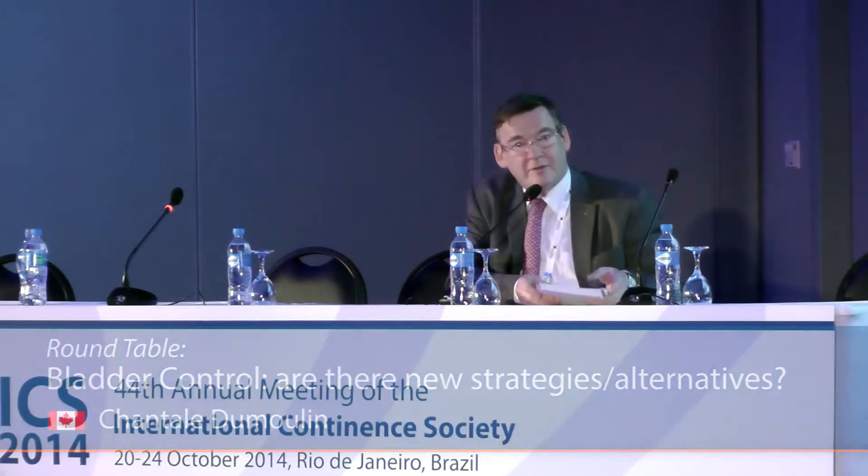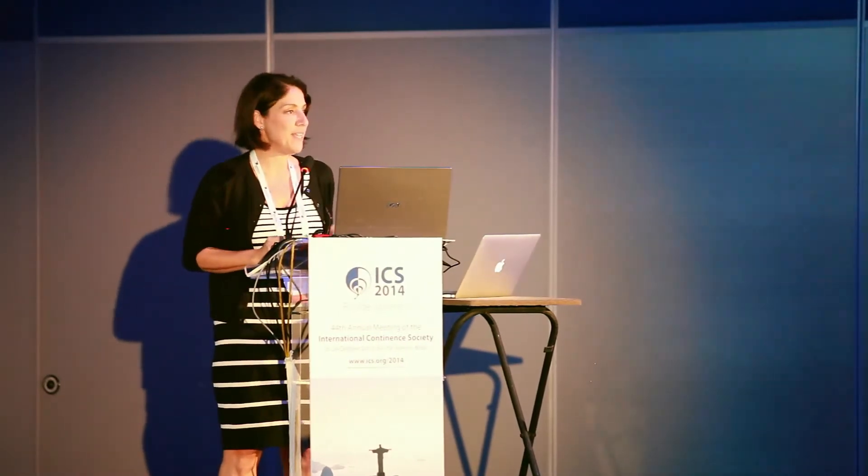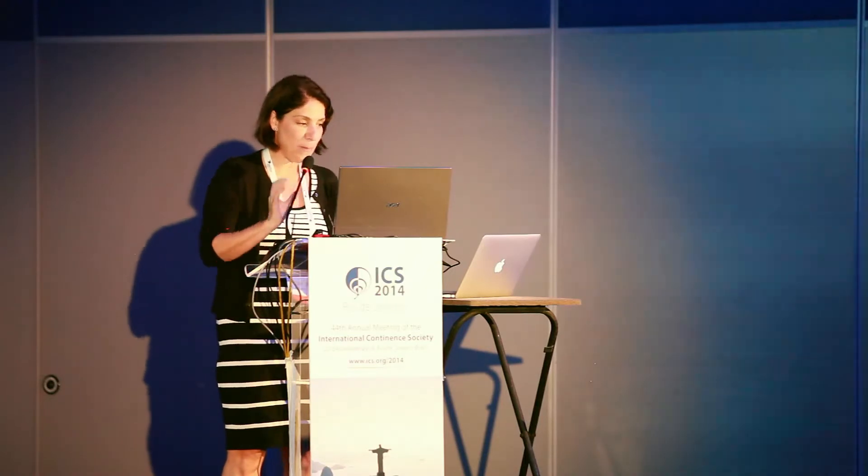Chantal, I think you're on next and looking forward to hearing about the innovative new directions with physiotherapy. So good afternoon. It's a pleasure for me to be here today and to have been invited to contribute to this workshop.